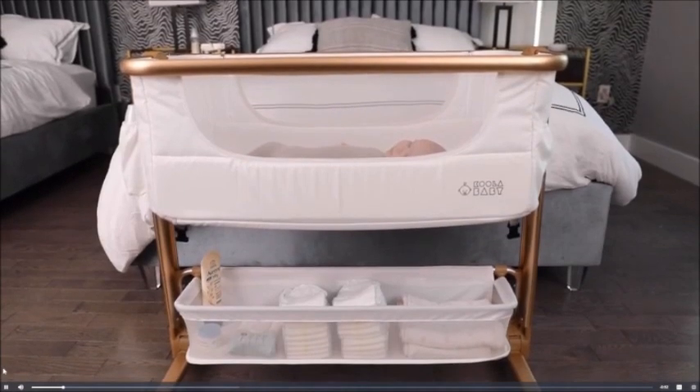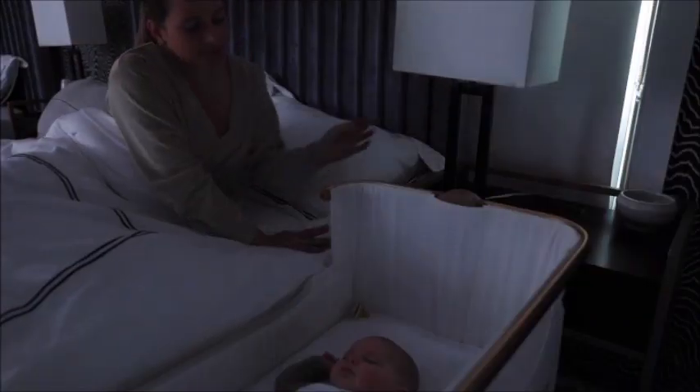Introducing the Coolababy Bedside Sleeper. Get a good night's sleep with our baby bassinet.